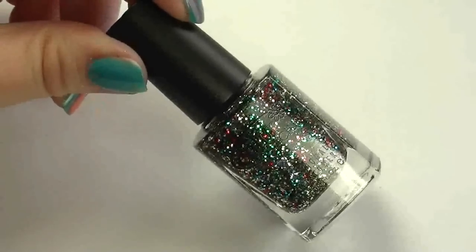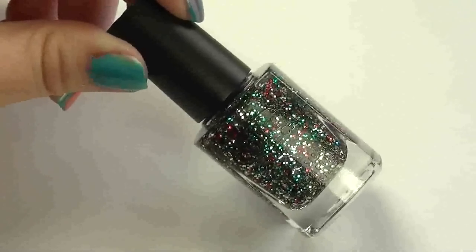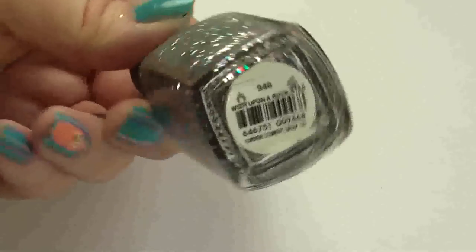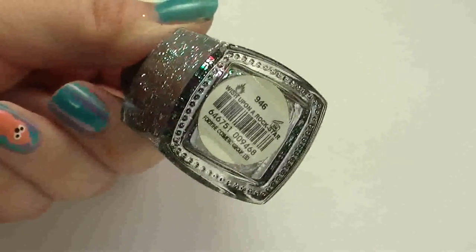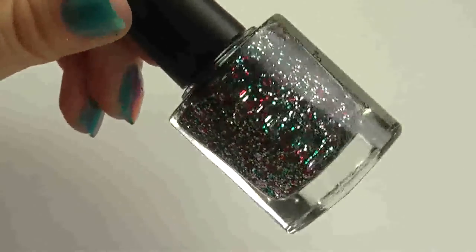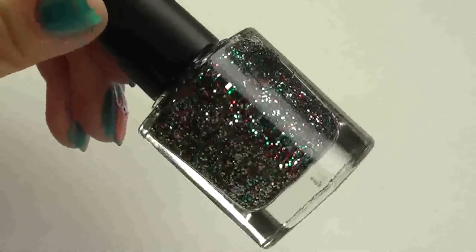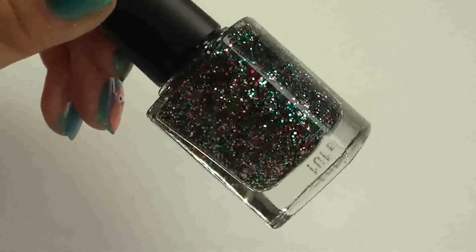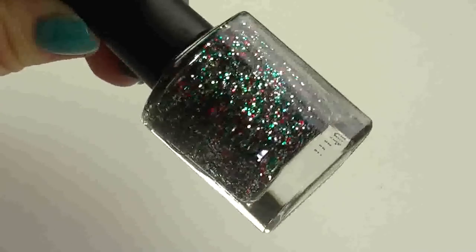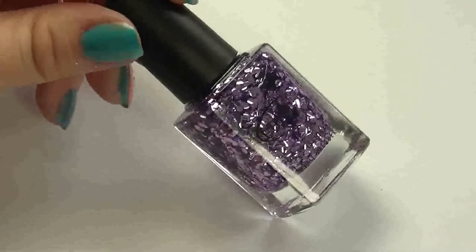This next one really caught my eye — I'm not going to say it's identical, but it might be similar to the Deborah Lippmann 'Happy Birthday.' The number is 946 and the name is 'Wish Upon a Rock Star.' It's got all different generally small pieces of glitter — golds, blues, greens, reds — and slightly larger chunks of purple in it as well. Really pretty.